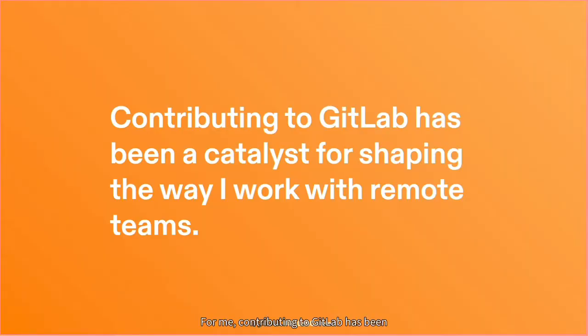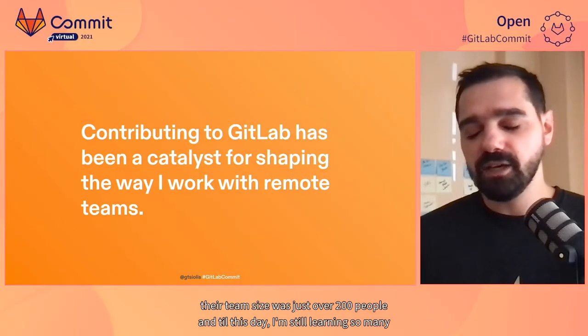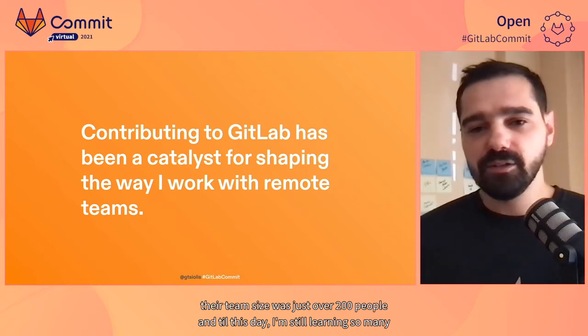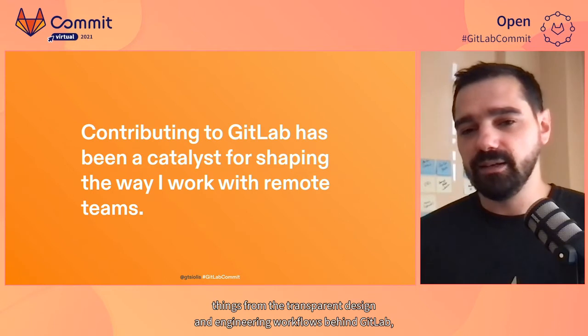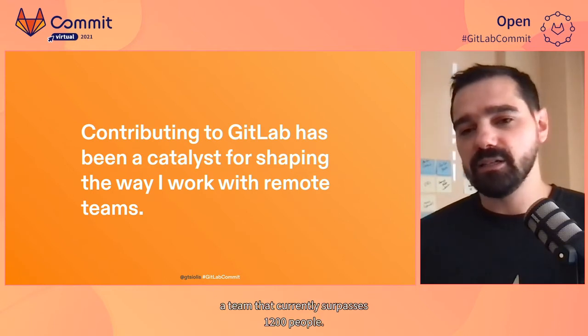For me, contributing to GitLab has been a catalyst for shaping the way I work with remote teams. I've been contributing to GitLab since their team size was just over 200 people, and till this day I'm still learning so many things from the transparent design and engineering workflows behind GitLab, a team that currently surpasses 1,200 people.